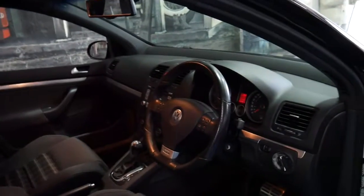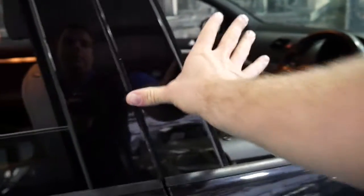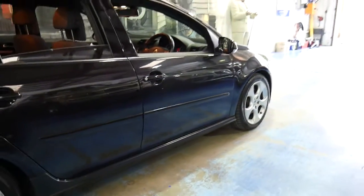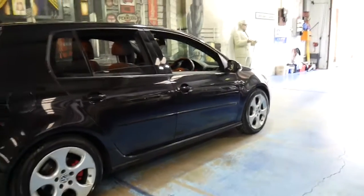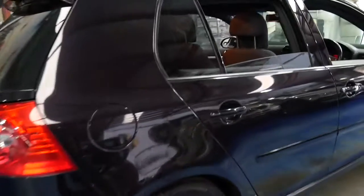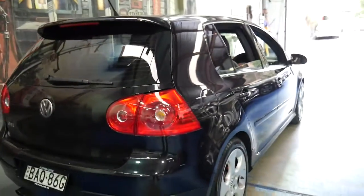The car drives beautifully and is mechanically excellent. It's got low kilometers, it's just been a city car, and it's got a very nice set of Pirelli tires front and back. It does drive beautifully. It's got two remote keys and a good service history. The previous owner has spent quite a lot of money on this car keeping it in very good condition mechanically.